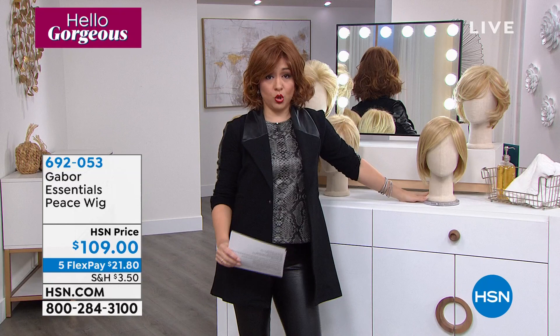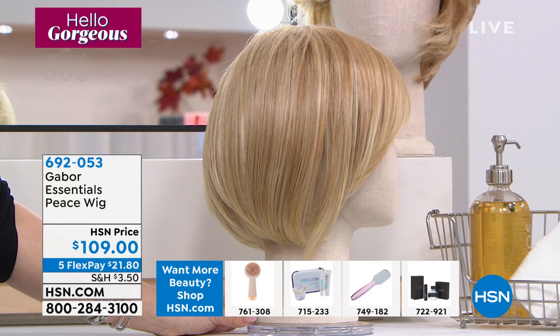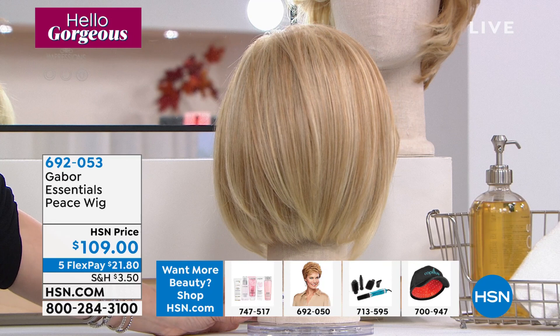If you're just tuning in, this is Gabor Wigs — 52 years of doing wigs. This isn't some name that just popped on the scene because it's trendy. They've been doing this for a long time. When we talk about the biggest producers of wigs in the world, just years after they stepped on the scene, that's the kind of quality you're getting.